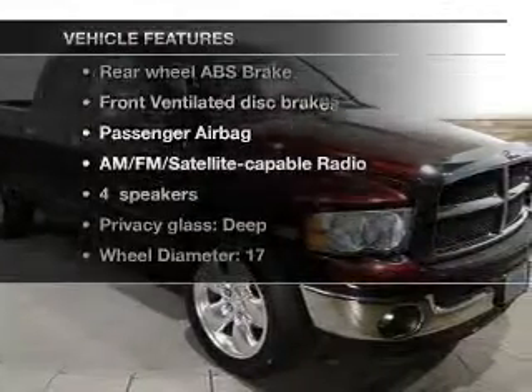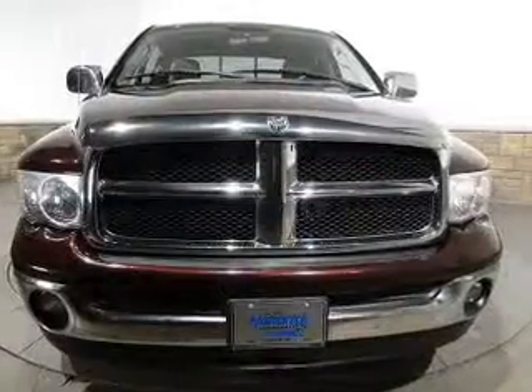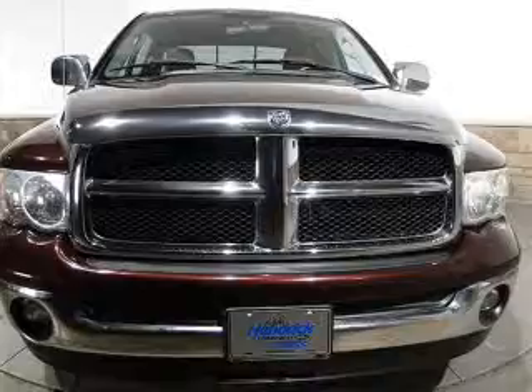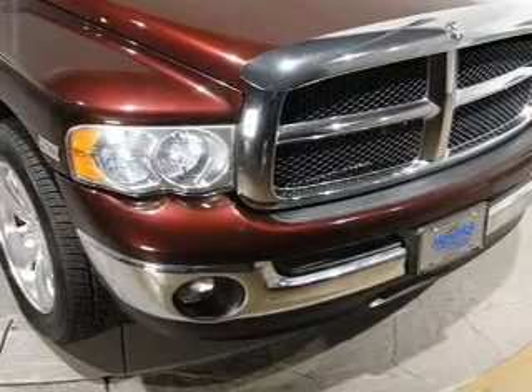Plus, enjoy these notable features that are included in this vehicle: keyless entry, power door locks, power windows, cruise control, an AM-FM stereo with a CD player, a satellite radio, and power mirrors.